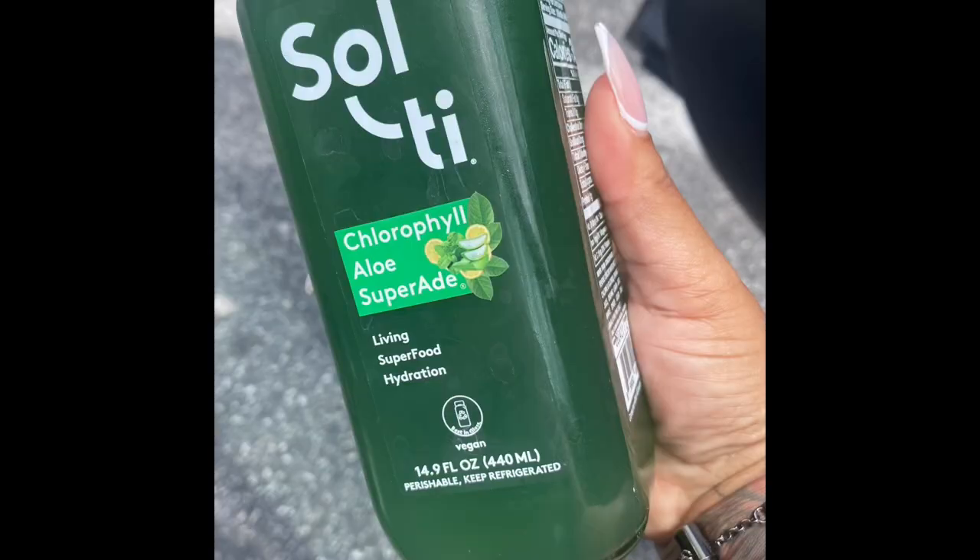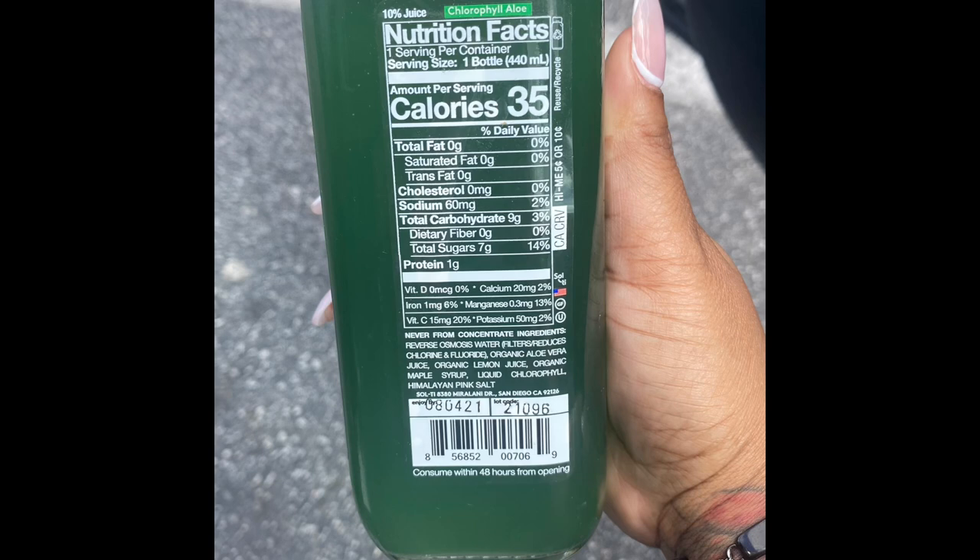If you guys are on TikTok, you've probably seen that chlorophyll trend. It's supposed to have awesome benefits. It says chlorophyll is good for digestive health, hormone balance, supports healthy blood sugar levels. It also has aloe vera, which maintains skin health, vitamin C, and lemon which is good for alkalizing, purifying, and cleansing. I don't think it's going to taste good, but I still wanted to try it. It's best in a glass and really aesthetically pleasing.